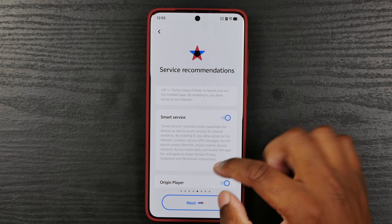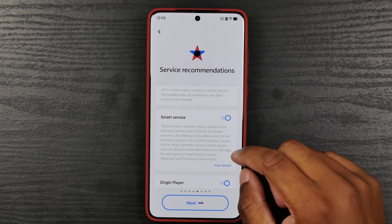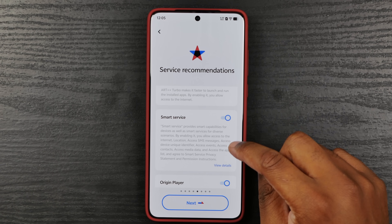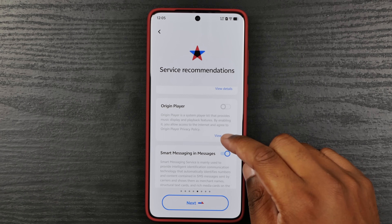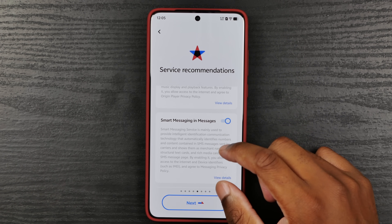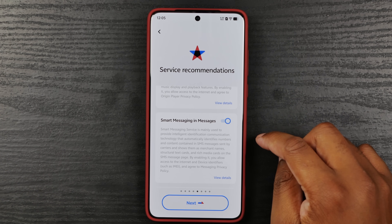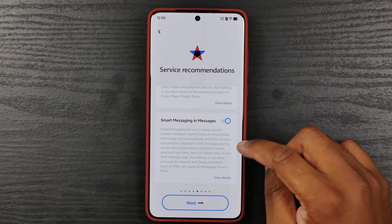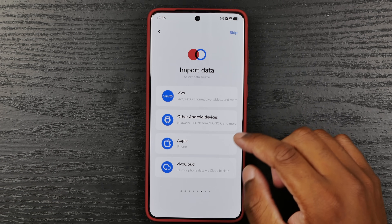Provide smart capabilities for devices as well. Smart service — diverse scenarios by enabling it: internet location, access SMS messages. Origin player — I can't use it, I don't use Origin Player for anything. Smart messaging and messages — mainly used to provide intelligent identification, communication, content contained in SMS messages sent by carriers. I don't know, I'm turning it off — I don't think I want to use it.